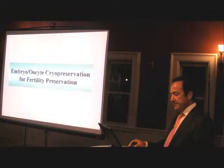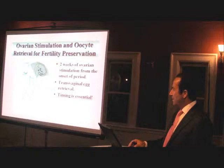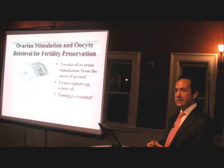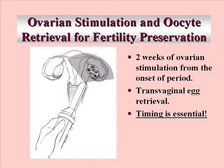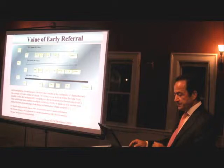Let's talk about embryo and oocyte fertility preservation. To do this efficiently, you need to give these patients fertility drugs — follicle stimulating hormone — for about two weeks or so. That means you need to have that time. Not every cancer patient has that, but some do, especially breast cancer patients. These egg retrievals are done transvaginally, very non-invasive, but timing is essential in this situation.